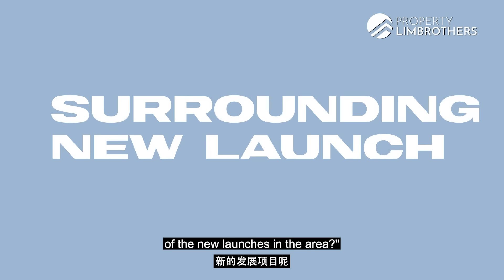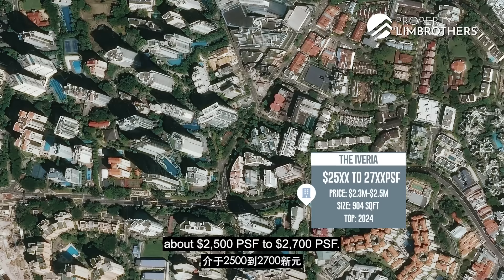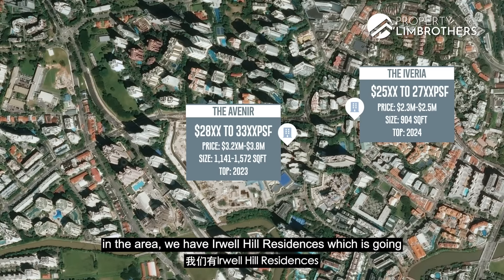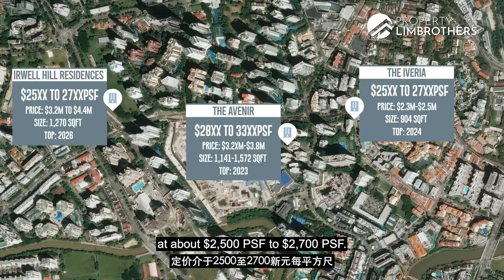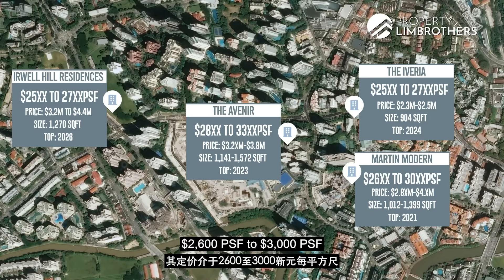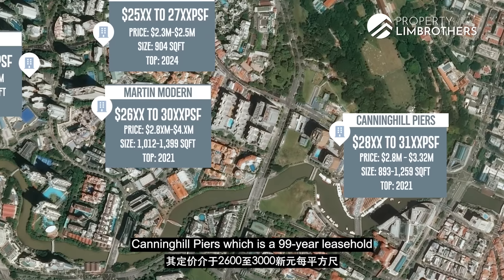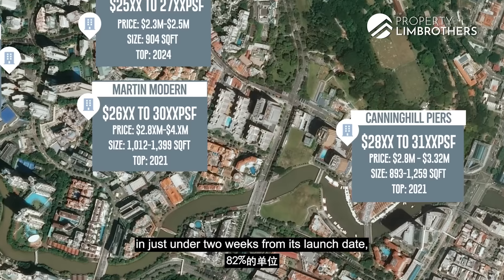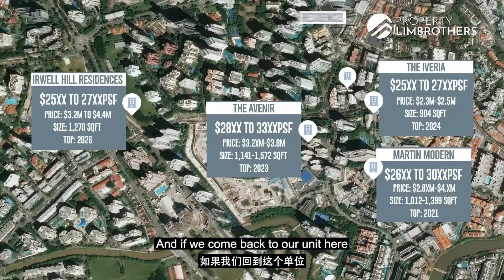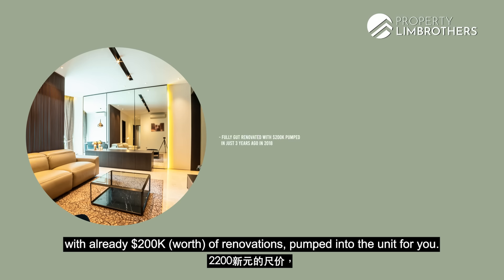You might be asking what about new launches in the area? The Iveria is going at about $2,005 to $2,007 per square foot. Avenir is going at about $2,008 to $2,003 per square foot. For leasehold mega projects, Irwell Hill Residences is going at about $2,005 to $2,700, and Martin Modern, which just achieved TOP, is going at about $2,006 to $3,000 per square foot. And Canning Hill Piers at Clarke Quay — a 99-year leasehold — is already 82% sold in just under two weeks from launch, priced at $2,800 to $3,100 per square foot. Our unit at Residences at 338A is priced just under $2,300 per square foot.